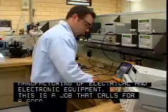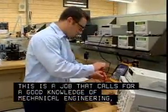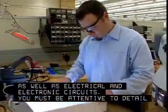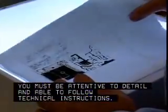This is a job that calls for a good knowledge of mechanical engineering as well as electrical and electronic circuits. You must be attentive to detail and able to follow technical instructions.